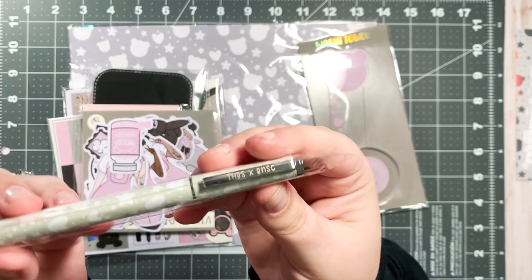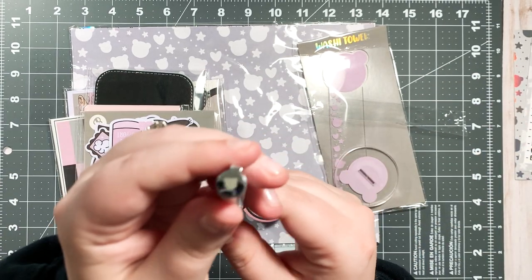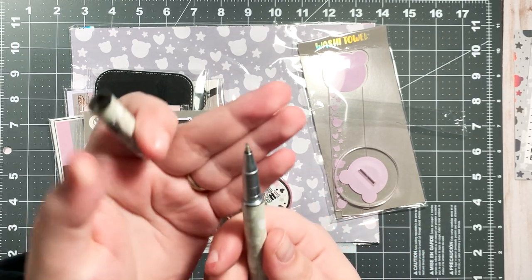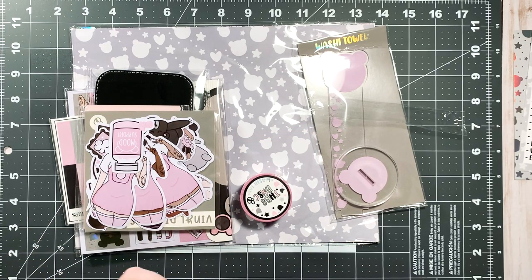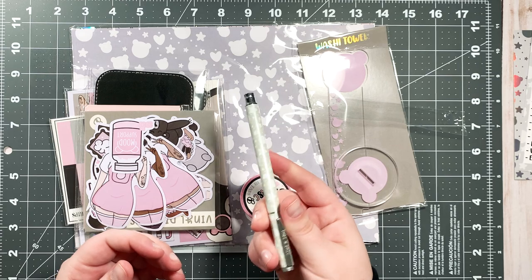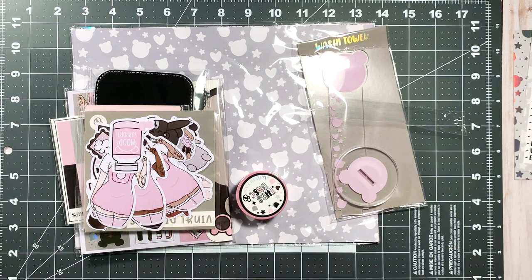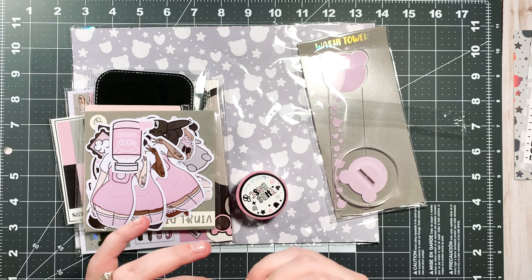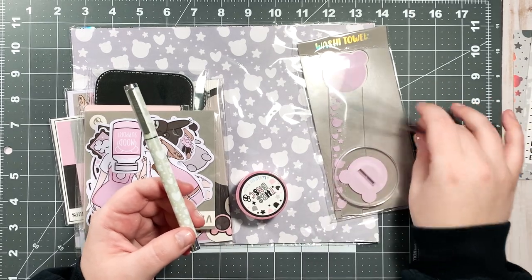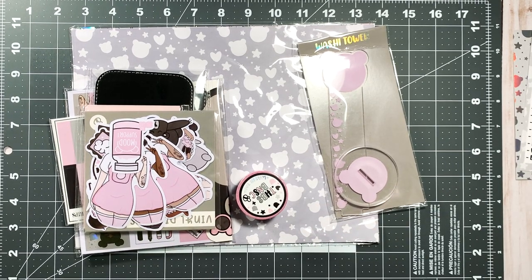So this is the pen — it's very nice, super cute. It has the Honeybee Shop and Bear Necessity Sticker Co branding, a little bear on the cap. I'm actually gifting this pen to a friend who really wants it. While it's beautiful, I'm not a huge fan of pens like this personally. She wasn't able to get the Babe Box before it sold out — and this month's box actually sold out, which is amazing.